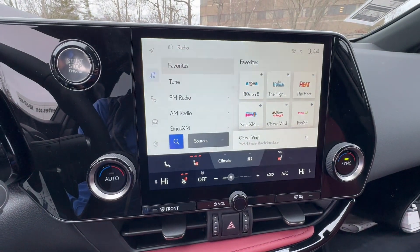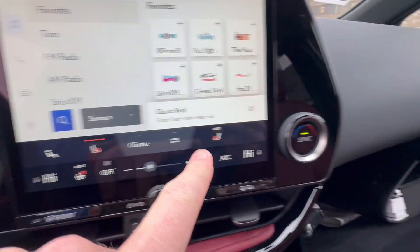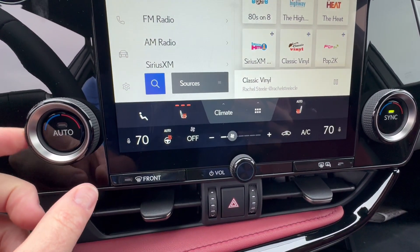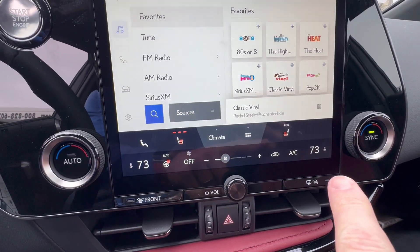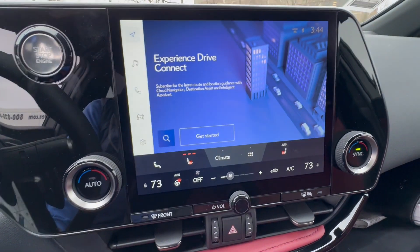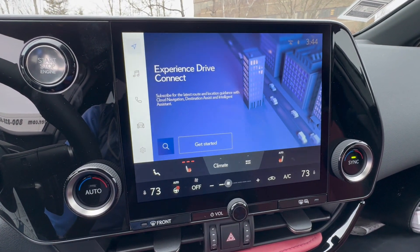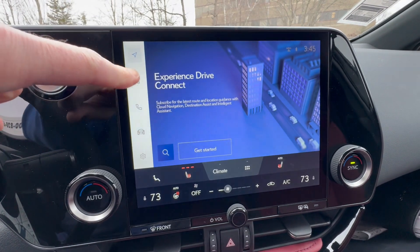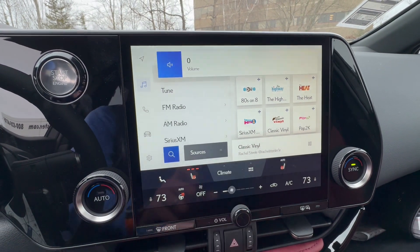It's a 9.8-inch touchscreen display. Right now I have my heated seat and heated steering wheel on. You have dual-zone climate control with a sync button — whatever I choose for the driver mimics the passenger setting. Navigation includes wireless Apple CarPlay and Android Auto as standard. If you'd like to use Lexus Connect Cloud Connect, it's about $15 per month — a live system similar to Apple CarPlay with maps. The sound system is a premium 12-speaker setup, and Lexus always delivers a premium audio experience.